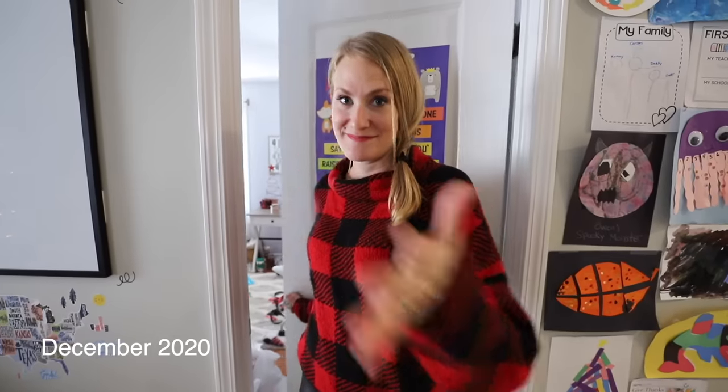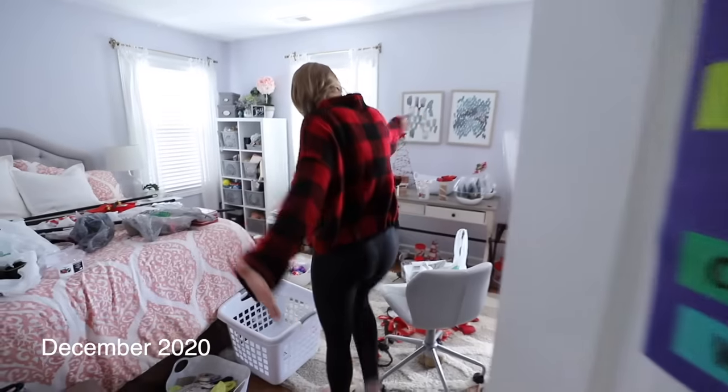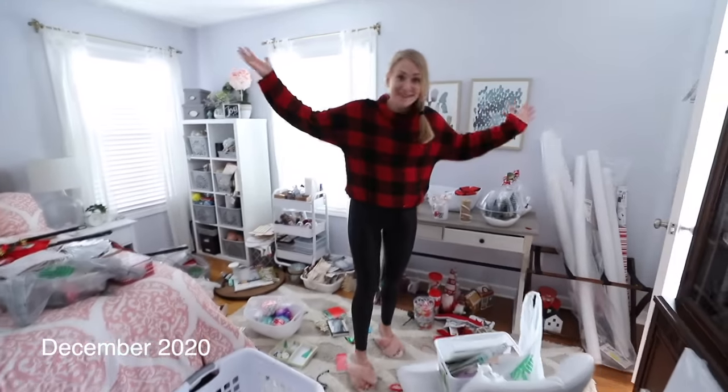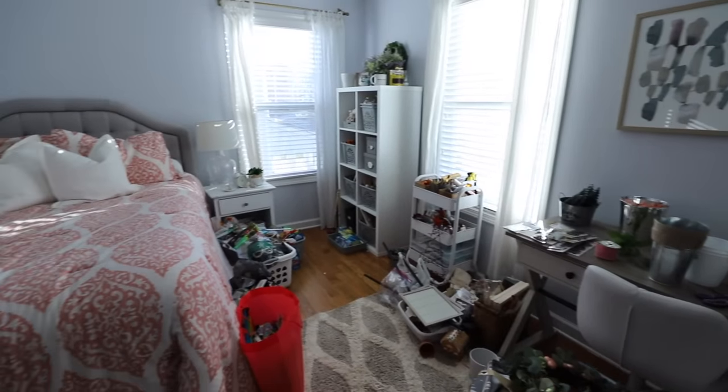Hey guys, and welcome back to Do It on a Dime. You may remember our guest bedroom. Welcome to the guest room. Then I also turned into a craft room. The room kept getting messy because nothing had a home, so I said, you know what? I deserve a craft room of dreams.